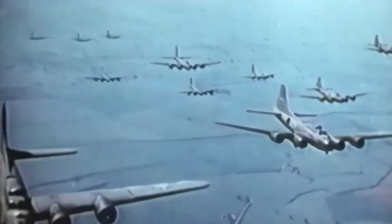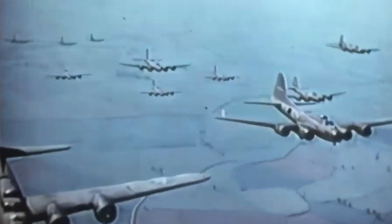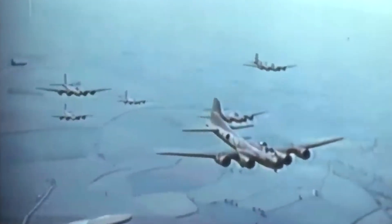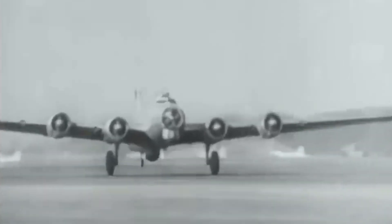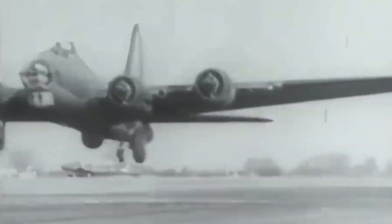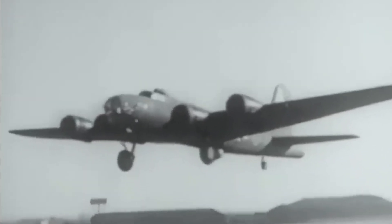Each engine produced 1,200 horsepower, allowing the aircraft to reach a top speed of 287 miles per hour and climb to its service ceiling of about 25,000 feet in 35 to 40 minutes, depending on the weight and conditions of the aircraft. When empty, the B-17 weighed about 36,000 pounds, and when fully loaded, takeoff weight reached up to about 65,000 pounds — that's 29,700 kilograms.